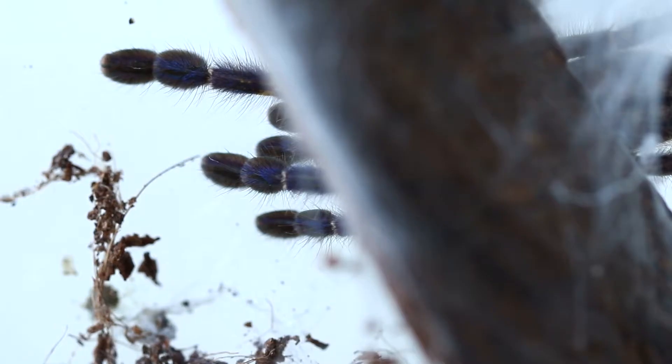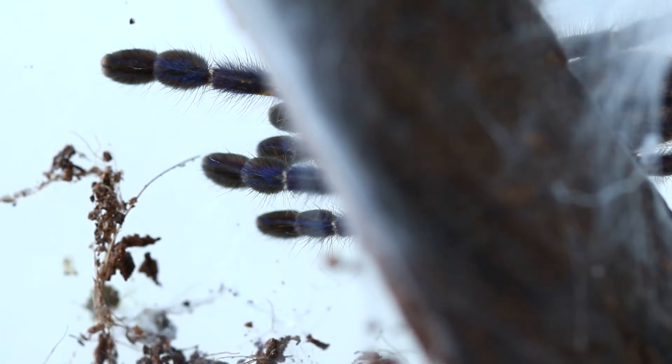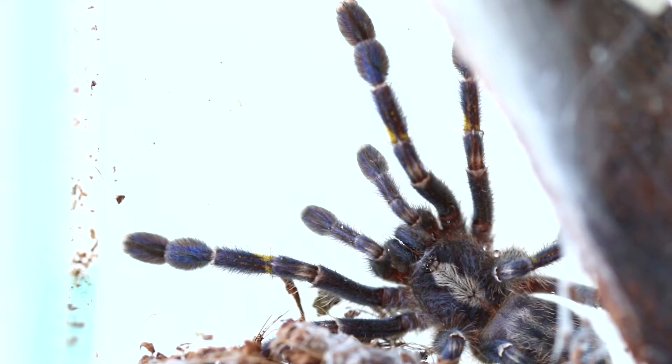This is the newest tarantula within my collection, and be warned — even if you're an arachnophobe, this one will blow your mind because it's epically beautiful. This is Poecilotheria metallica, the Gooty ornamental tarantula, and as you can see it's iridescent blue. The blue coloration comes from the blue hairs that cover its entire body, and it is also the only blue species within its genus, Poecilotheria.